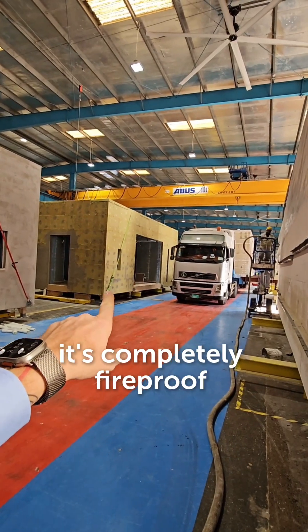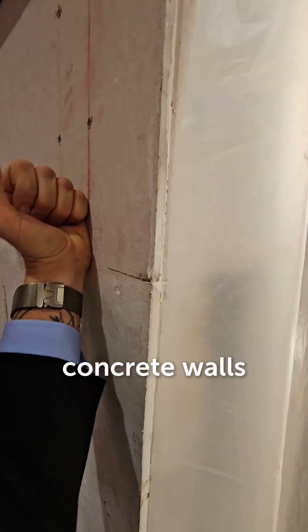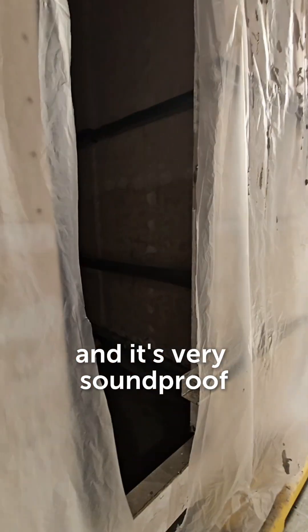It's completely fireproof because civil defense will be satisfied with the rock wall. The main thing is the Ecolit concrete walls, which are flat, with strong 90-degree corners, and it's very soundproof.